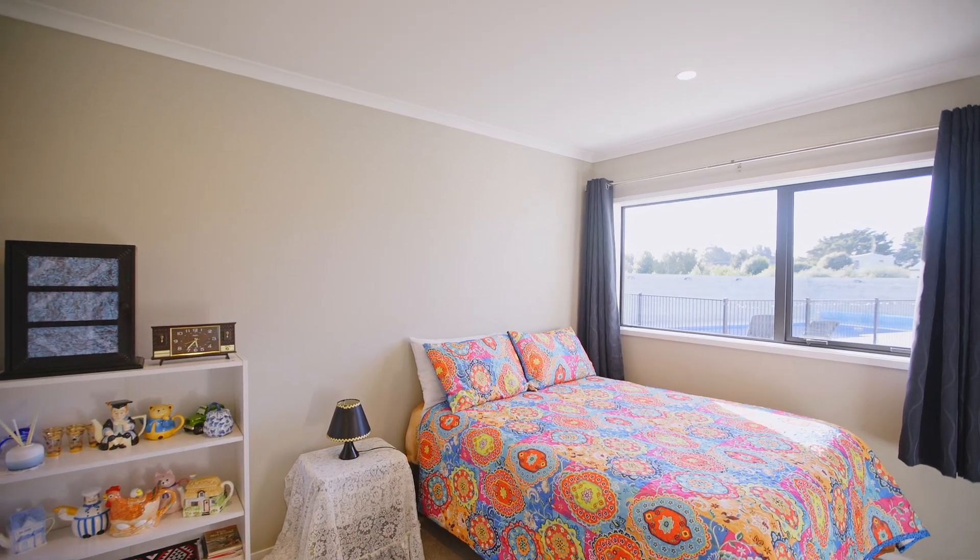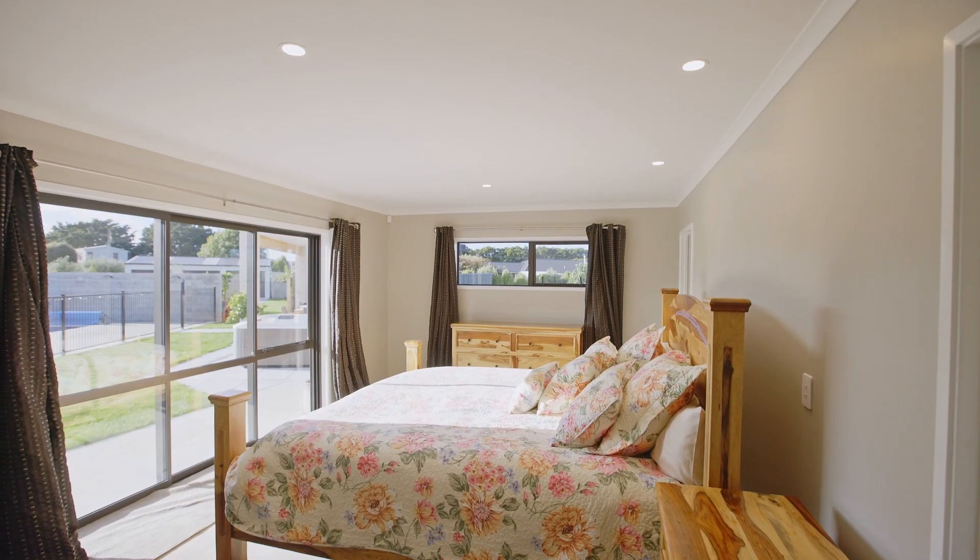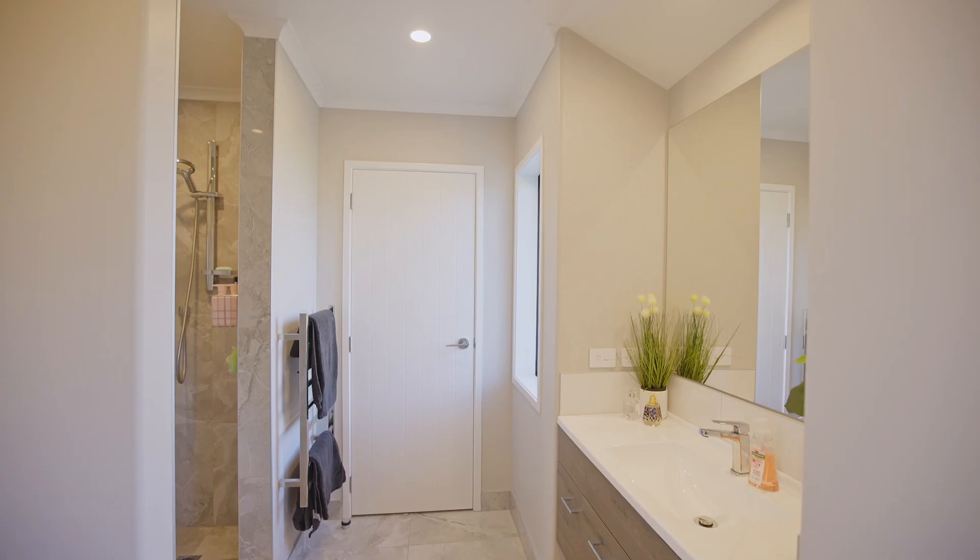The bedrooms are all a generous size with plenty of natural light. The master bedroom is large and sunny, containing twin walk-through wardrobes accessing the ensuite.